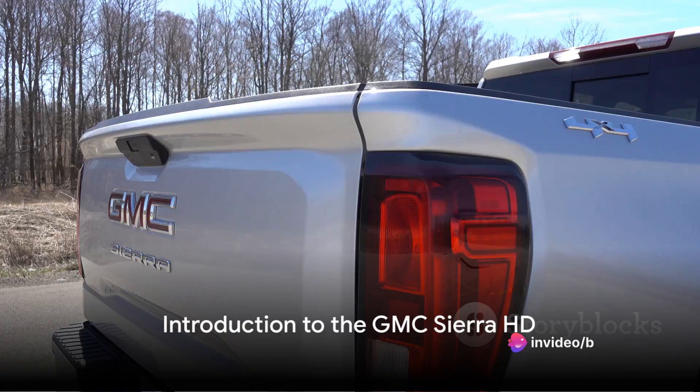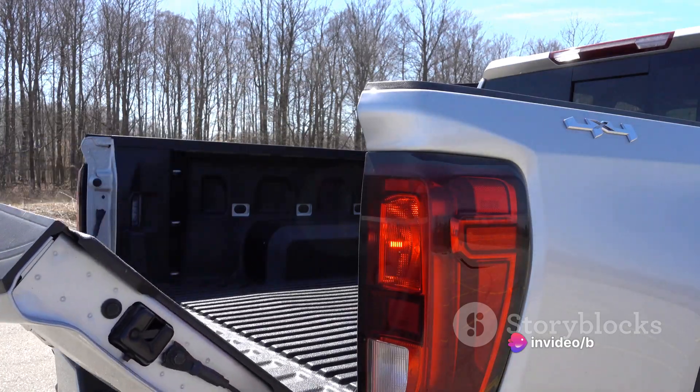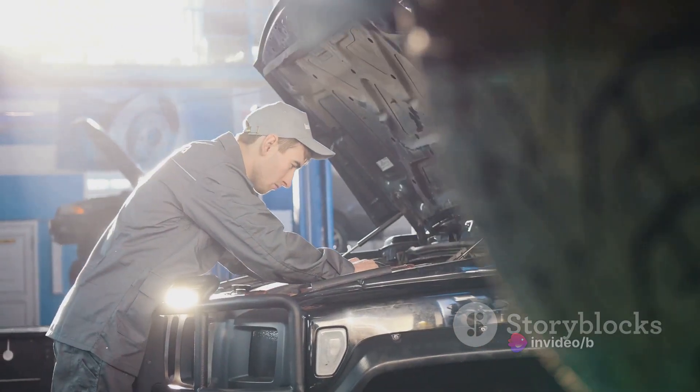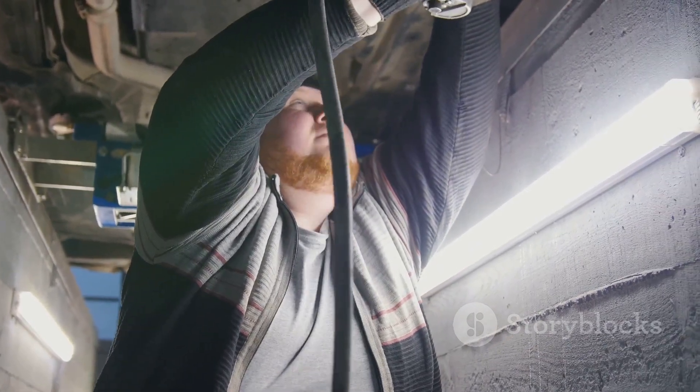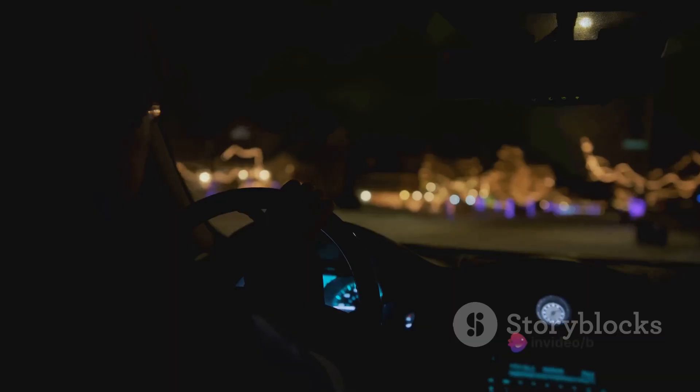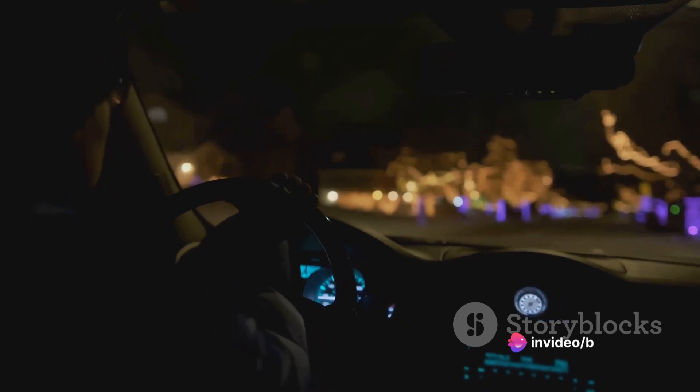Welcome to the world of horsepower and torque, where today we delve into the details of the GMC Sierra HD. This is not just any truck — this is a statement of strength, a testament to engineering prowess. The Sierra HD stands tall in the heavy-duty truck segment, boasting a tough exterior that hides a luxurious interior.